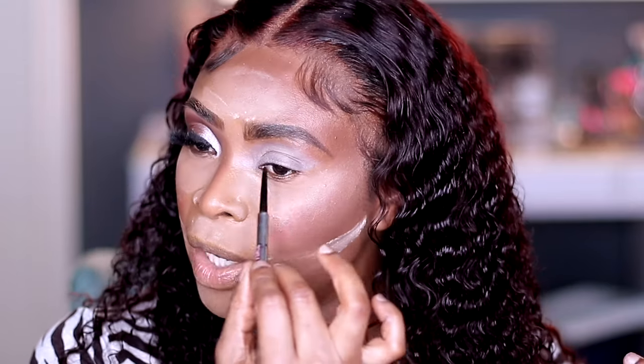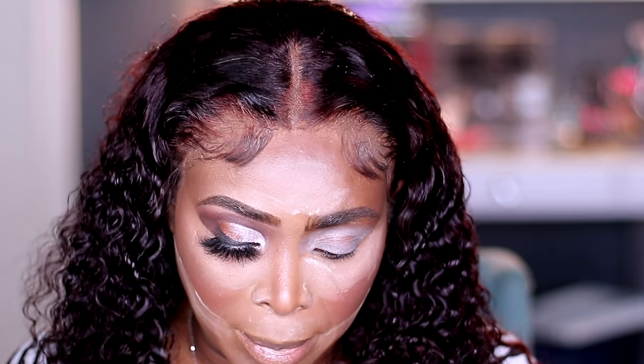With all that said, let's go ahead and jump into this eye look. For my brows I went in with the Benefica brow, which you guys know I love. I then primed my eyelid with the Anastasia Beverly Hills Eye Primer Base.